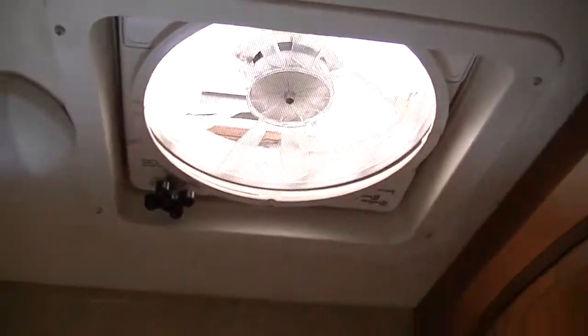There is a porcelain toilet and you also have a window in the bathroom and a fantastic fan.